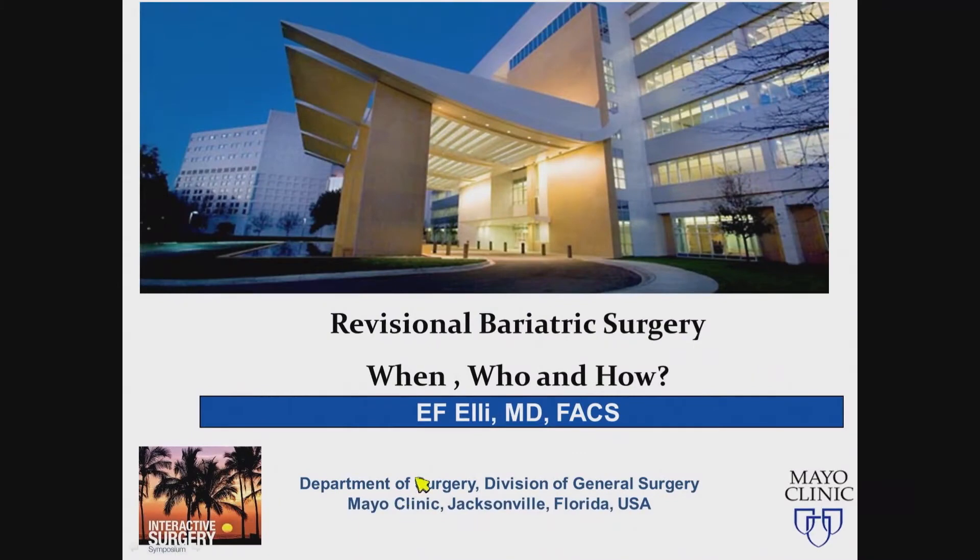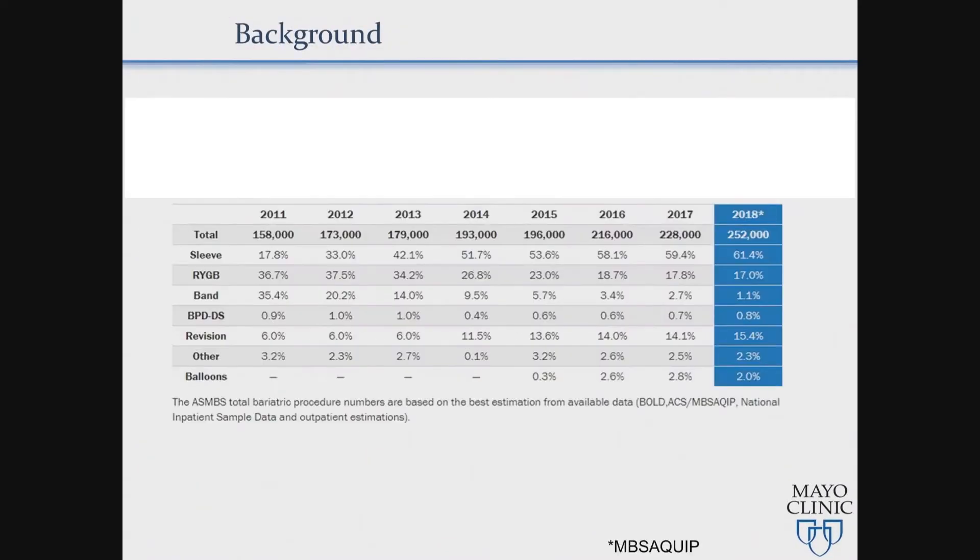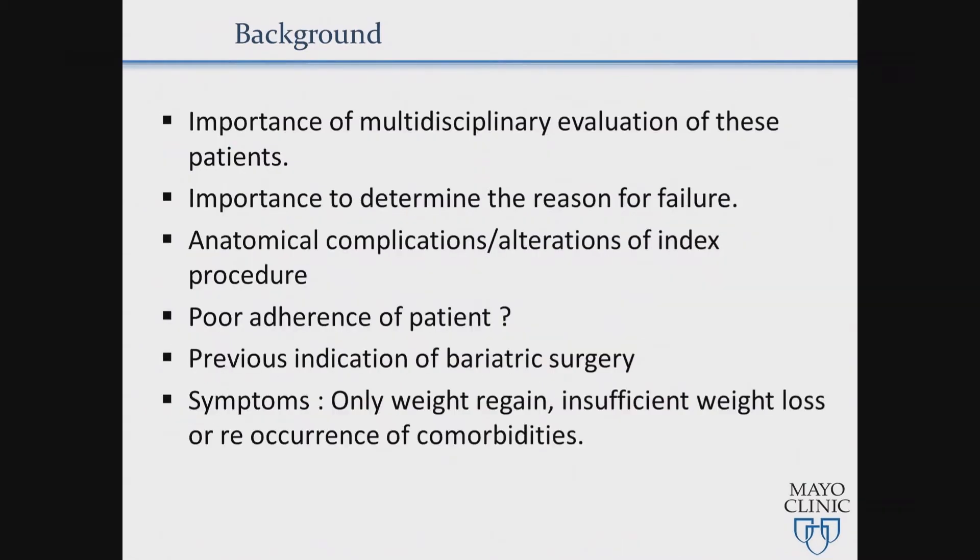As we talked before, about 15% of the operations done in 2019 were revisions of previous bariatric surgeries. We talk about that — revisions from 6% ten years ago, almost double last year, and I think mostly coming from the sleeve gastrectomy.